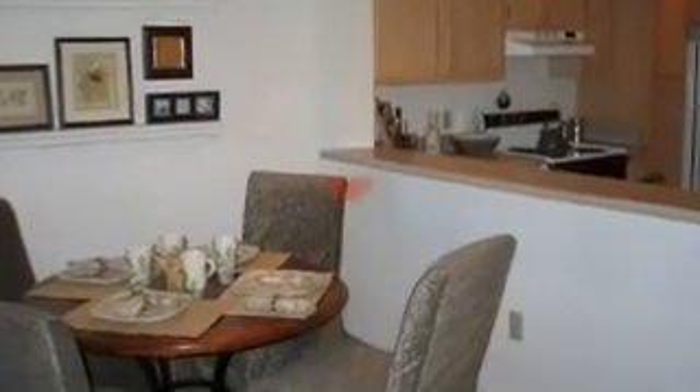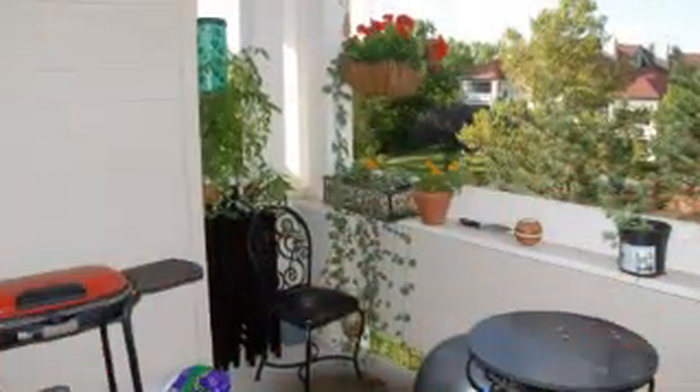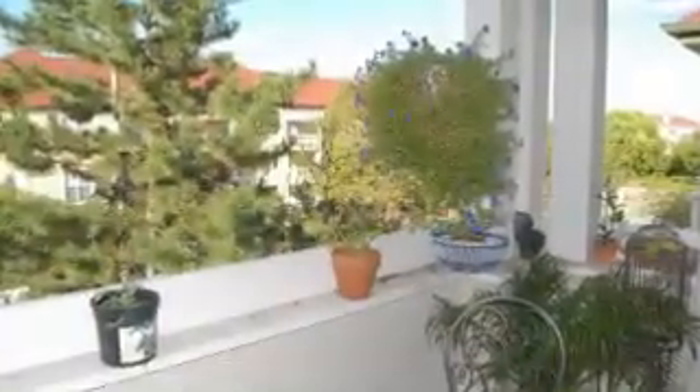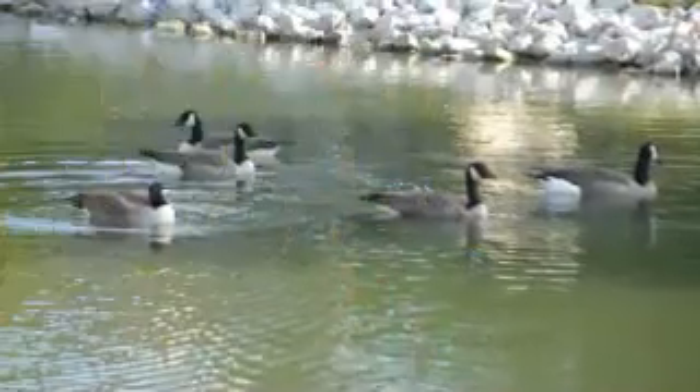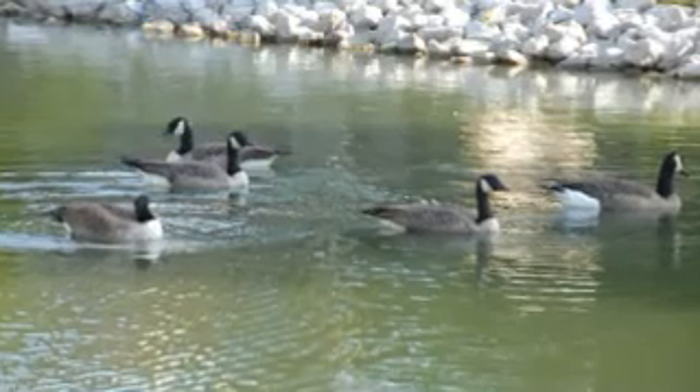The kitchen space is adequate for an apartment this size, with a bar in between so you're able to serve a lot of food. Please give me a call at 614-623-7968 if you're interested, at $949 a month.